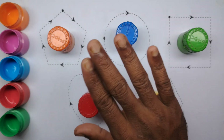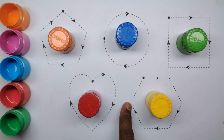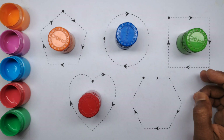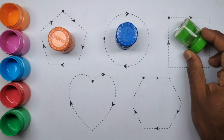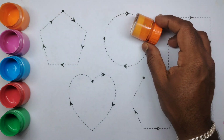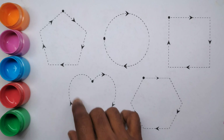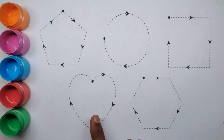Hello kids! Today we learn to save and color name. Color name: yellow color, red color, sky green color, sky blue color, orange color. Today learn to the shape: pentagon, circle, square, art, and hexagon.